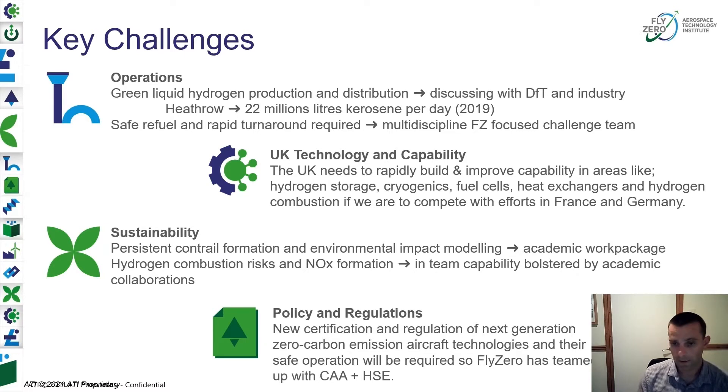We're also looking at the policies, regulations, and certification framework — how that fits for a hydrogen solution and what changes might be needed, as well as what challenges there are. The team is working with the CAA and HSE on how we better understand that and what action would be needed to inform those regulations and acceptable means of compliance in the future.